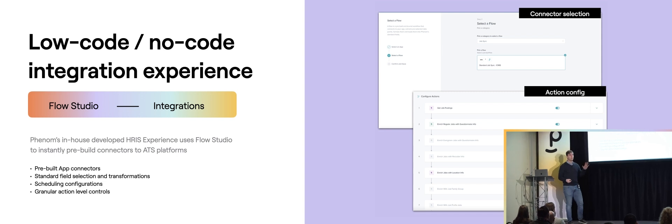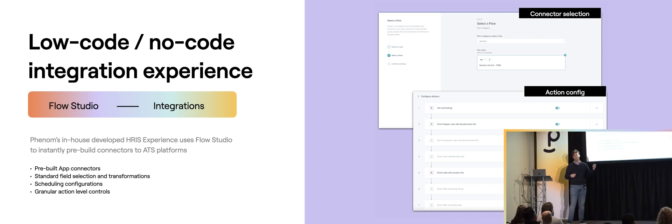We went through all our existing integrations and implementations over the past couple of years and asked: what's causing the biggest friction points? What's preventing clients from rapidly deploying their experiences, and what are we continually running into as far as bugs or tickets? We read through all of them and made adjustments. The first part is our Flows — what we call Flow integrations. This is how you connect your APIs from Workday or third-party applicant tracking platforms and bring data back and forth between the ATS and CRM. We created a UI so non-technical teams can set up these templates and move at a much quicker pace.